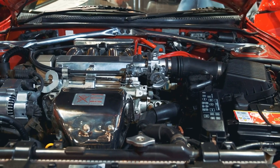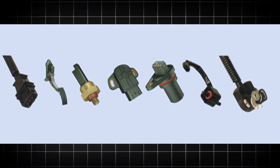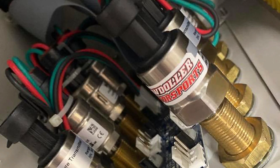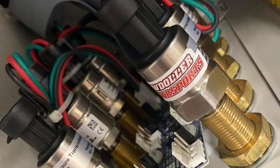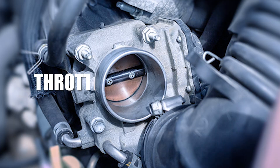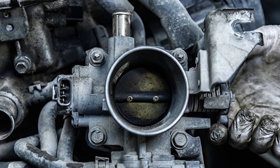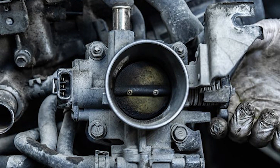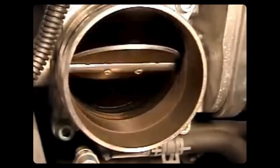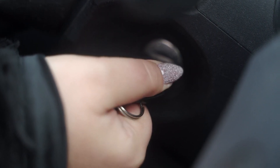Modern European petrol cars are full of sensors that work together to send the ECU the data it needs to run things smoothly. But when one or more of these sensors go bad, the engine can start acting strange, especially when it comes to idle RPM. One common troublemaker is the throttle position sensor, or TPS. This sensor tells the ECU how far open the throttle plate is. If it gives the wrong reading, the ECU might think the engine needs more or less fuel than it really does, making the engine idle roughly or causing the RPM to go up and down for no clear reason.